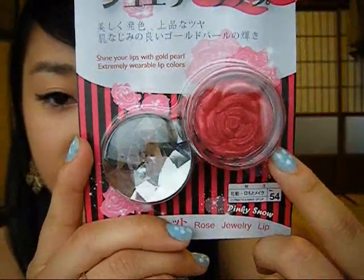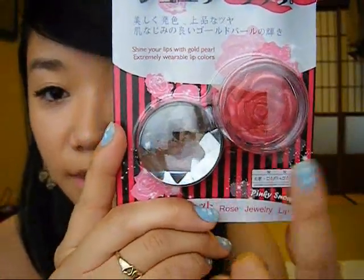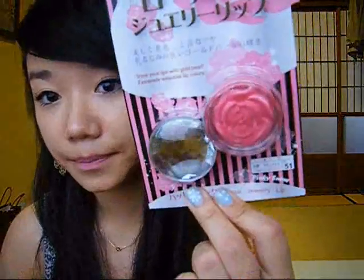I got this rose jewelry lip gloss and it's really pretty. Let me zoom in because the shape of the lip gloss at the bottom is like a rose, and then this is the lid part. I got them in four different colors: happy pink, soft scarlet, rich red, and lastly fresh peach.